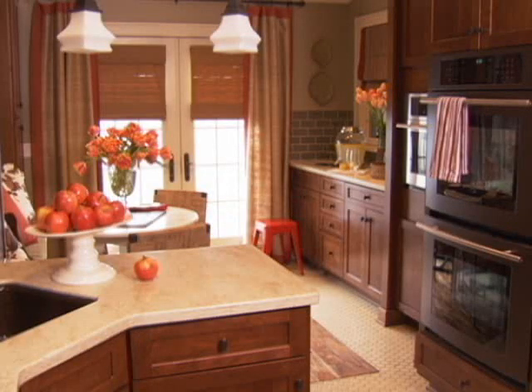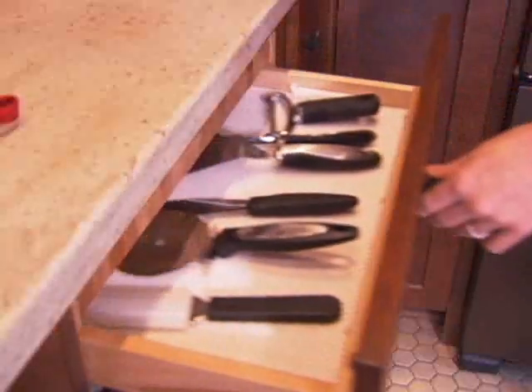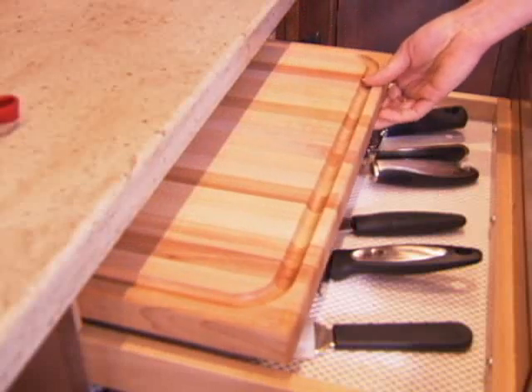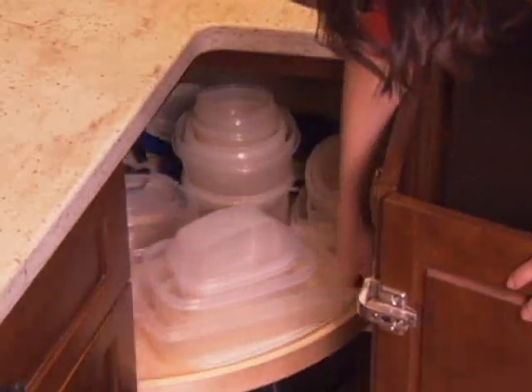Kitchens need lots of extra storage, no matter what size the kitchen. To maximize storage, choose cabinets that have pull-out shelves — this makes storing and finding items in your cabinets much easier. These stock cabinets from American Woodmark have pull-out shelves, hidden cutting boards, and garbage pull-outs. This Lazy Susan makes getting to the back of corner cabinets as easy as spinning a wheel.